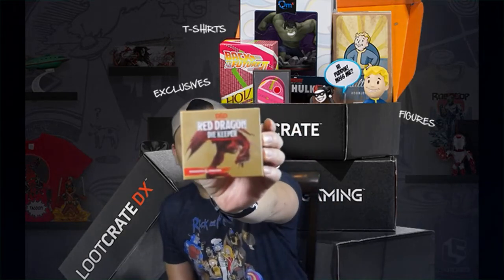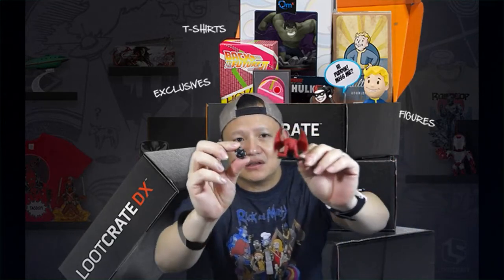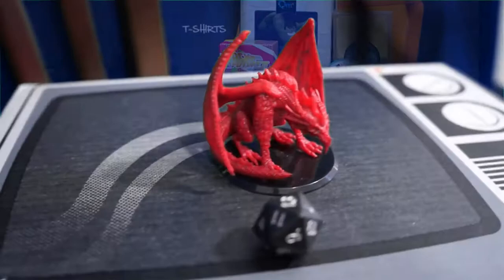Next is... What is this? Ooh, Dungeons and Dragons — The Red Dragon Die Keeper! Okay, let's open this thing up and see what's inside. It is a dragon with a dice — the Dungeons and Dragons dice. Look at that! That's the Red Dragon, and here is the dice. That's pretty cool. I like that. I haven't played Dungeons and Dragons since I was in junior high or elementary. Nice! It's going back in time when this is the crate. Dungeons and Dragons Die Keeper — The Red Dragon.